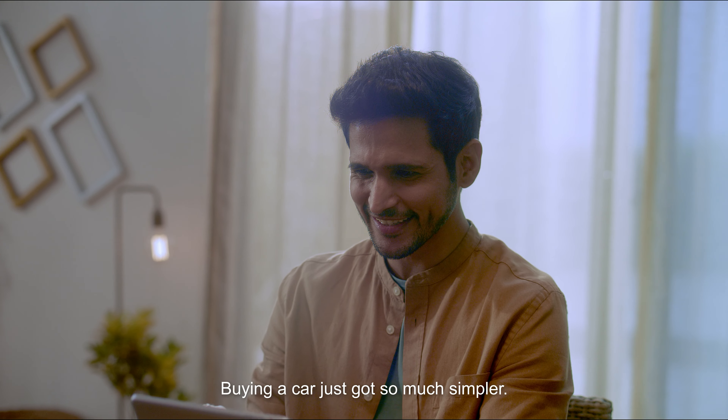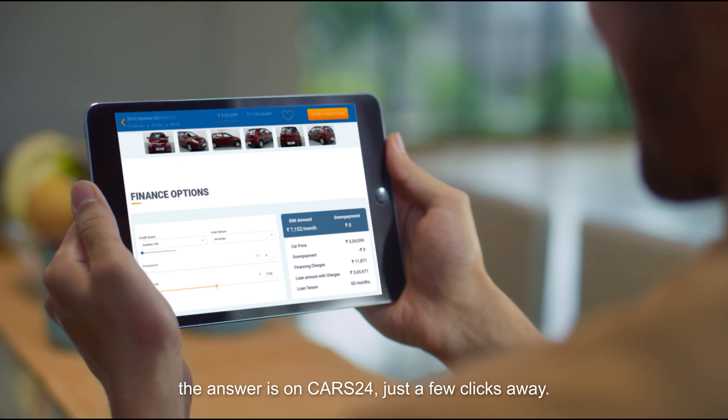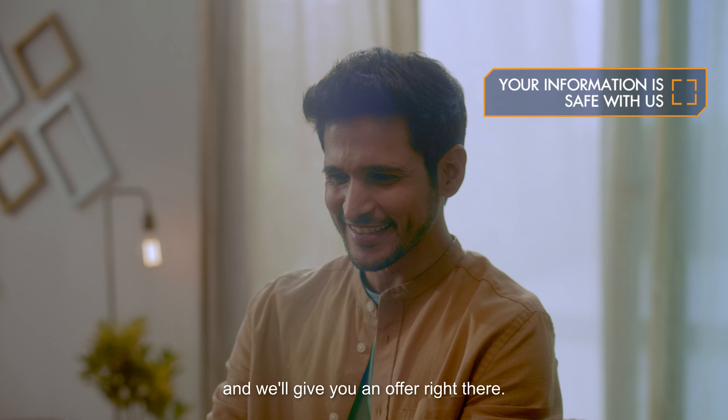Buying a car just got so much simpler. If you're looking to finance your car, the answer is on Cars24, just a few clicks away. Select the car you have your eye on, enter a couple of details, and we'll give you an offer right there.